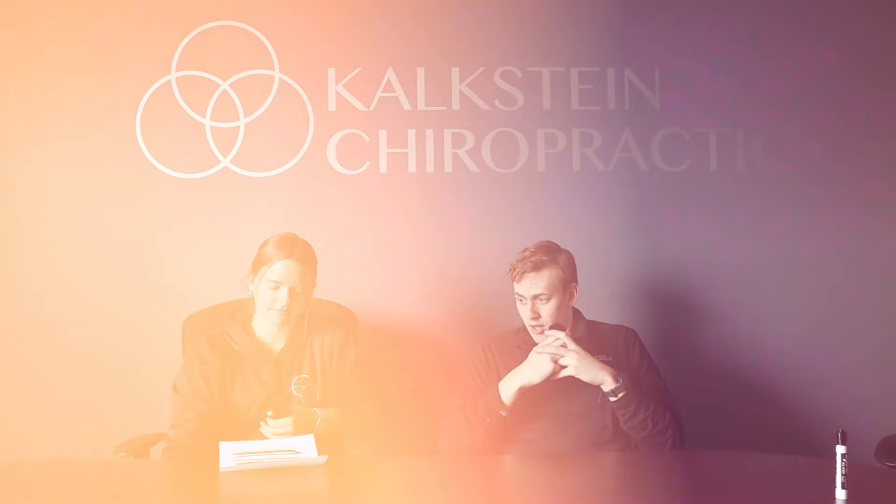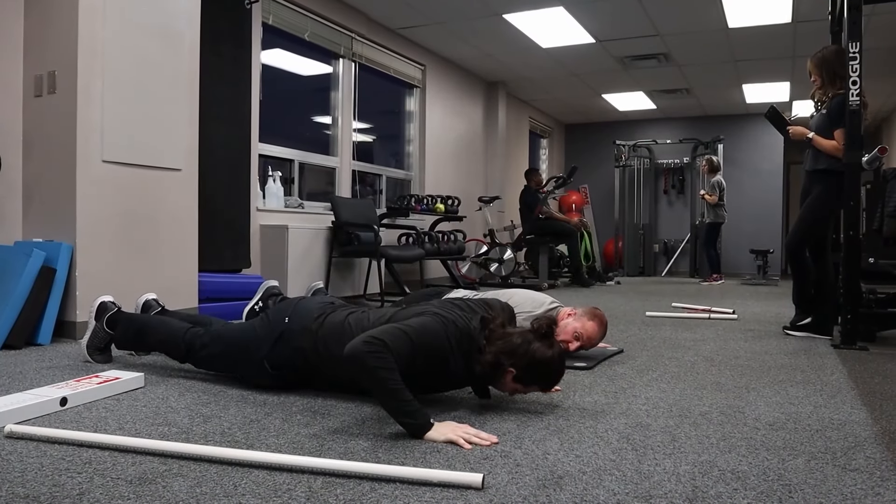Chiropractic adjustments can definitely help, and the modalities we use here as well. When you have a disc herniation, there's irritation to the tissue itself, so the surrounding musculature gets very tense as your body responds to inflammation. Dry needling definitely helps. Traction therapy, or spinal decompression therapy, is a really big one for disc patients — it provides space in the foramen to allow nutrients and blood flow to help heal the disc. Then we'll introduce core and back strengthening exercises to prevent recurrence.